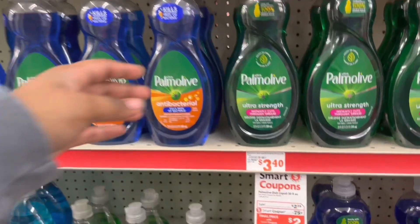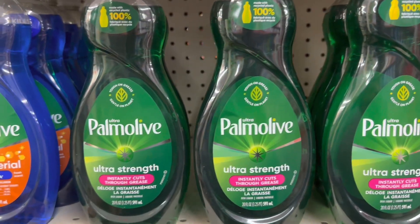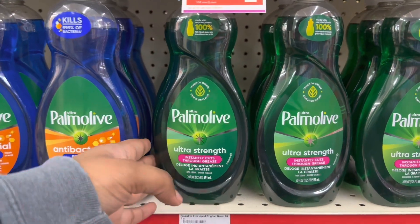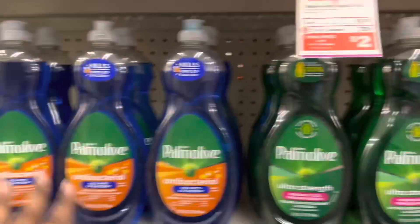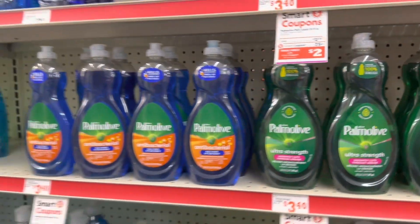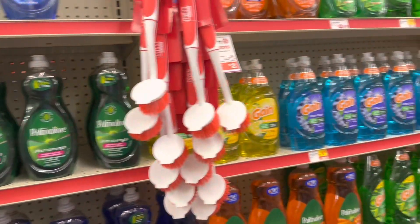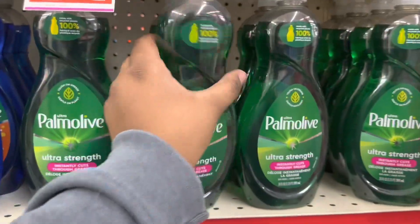Then I'm going to grab a Palmolive. These are $2.75 with a $0.75 off coupon, making them $2.00. This is only on the 20 fluid ounce. I really like this one — the original one instantly cuts through grease. The deep grease cutting power is really nice, and the antibacterial is cool. Palmolive is always going to be my favorite dish soap. Dawn is cool too with the grease cutting, but between Palmolive and Dawn — no hate to Gain or Ajax — Palmolive is my favorite.